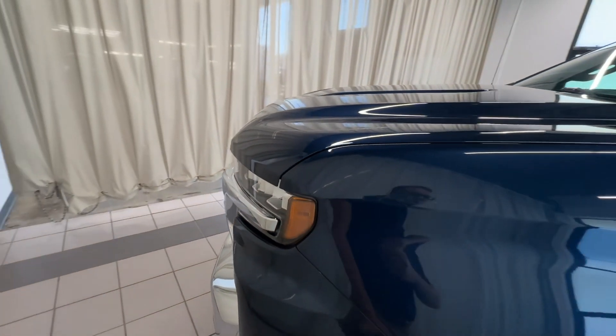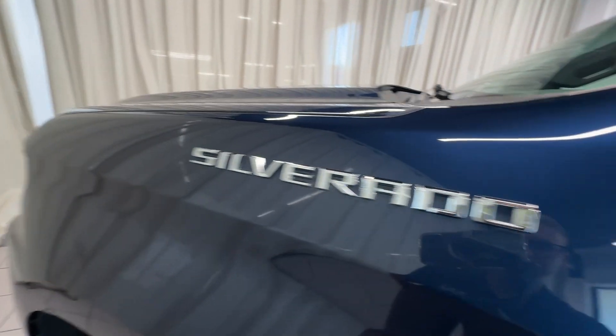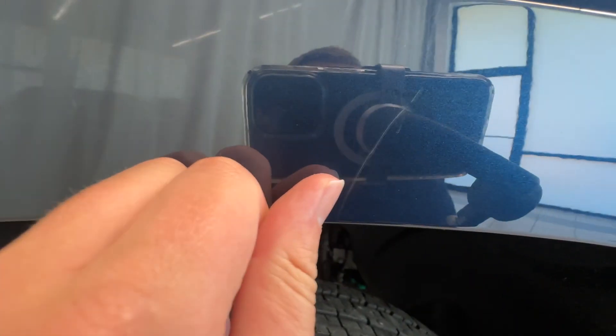As I'm making this video and pointing this stuff out, it's not to pick the car or truck apart. It's just to give you an accurate representation of what to expect when you show up, or if you do purchase online, what's going to be delivered to your door.